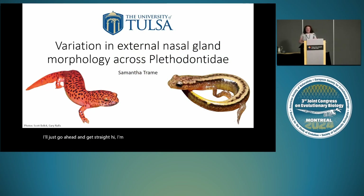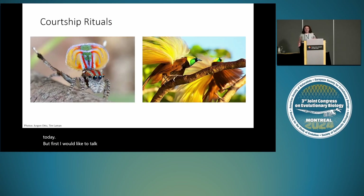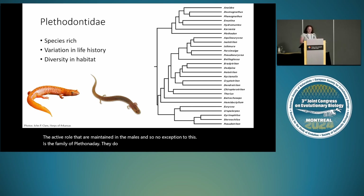Hi everyone, I'm Samantha Trame, a PhD student in Ron Bonnett's lab at the University of Tulsa. I'm very happy to talk about the variation in the external nasal gland morphology across the family of salamanders Plethodontidae. But first I'd like to talk about courtship rituals. There are many intricate courtship rituals across the animal kingdom — the jumping peacock spider and the birds of paradise are just a few examples. We also tend to see a male-biased point of view from these rituals, where a more passive role is given to females rather than the active role maintained by males. Plethodontidae are no exception — they have an incredibly intricate courtship ritual. Their two main morphological characters differentiating them from other salamanders are their lunglessness and their nasolabial grooves.